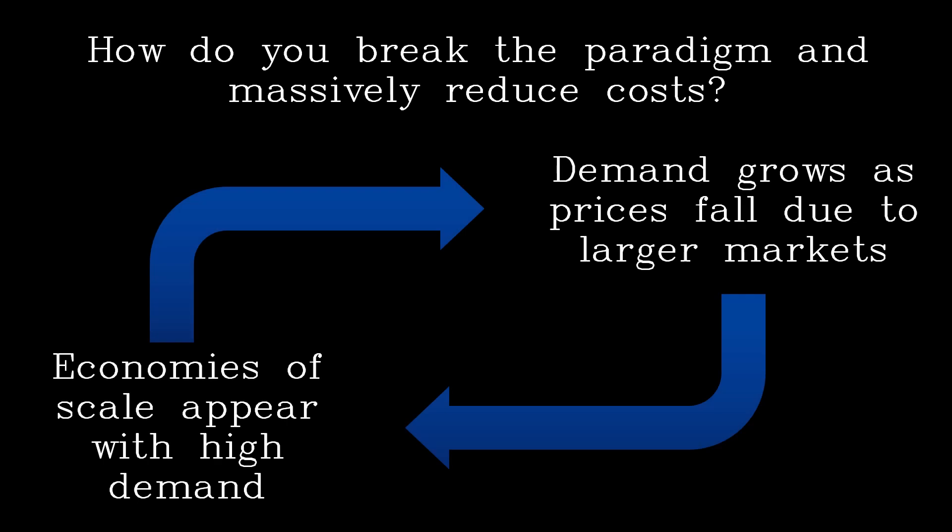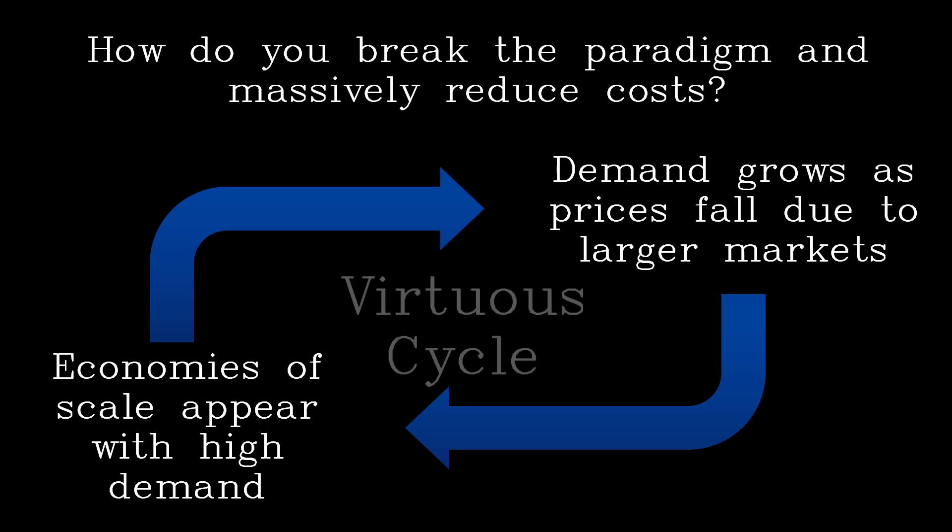So how do you break the paradigm and massively reduce costs? Certainly, economics has taught us that demand grows as prices fall due to larger accessible markets. Similarly, the manufacturing costs go down because economies of scale appear with high demand — we call that a virtuous cycle. Cost reductions on the order of 20 times are not unusual with mass production over low volume methods, as amortizing the tooling costs across thousands of units reduces that overhead by a large factor.